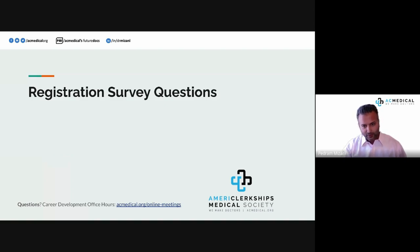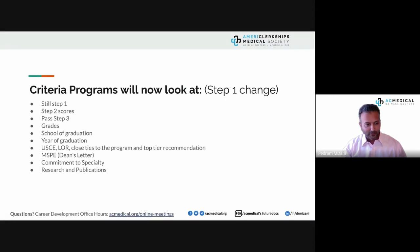We'd like to start with the registration survey questions and your responses. We asked your opinion on the criteria residency programs will look at now that USMLE Step 1 is pass/fail. In the program director survey, the importance of Step 1 scores has dropped significantly — from a 4.1 or 4.2 down to the mid-to-low threes out of five.